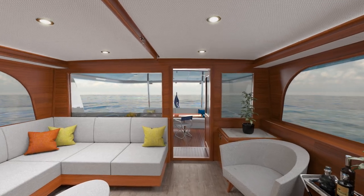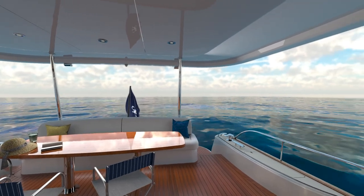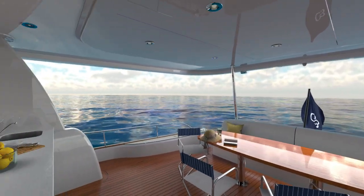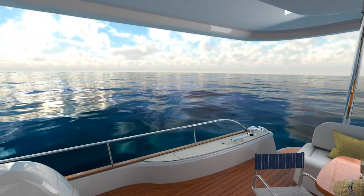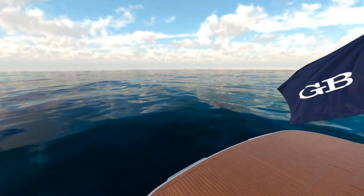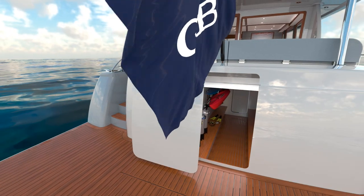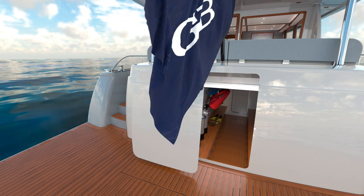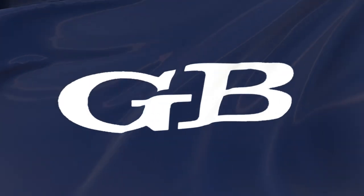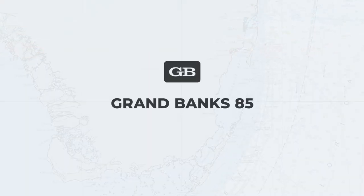With the Grand Banks 85 in either the Skylounge or Open Flybridge models, we've gone a long way to ensure you can go as far as you please. On this, the most elegant of motor yachts, the ocean is your home, and depending on the toys you choose to bring, it's also your playground. Introducing the Grand Banks 85, the world's most agile superyacht.